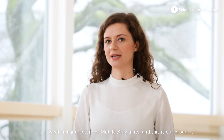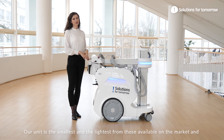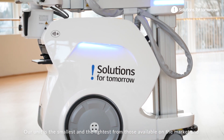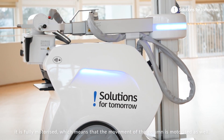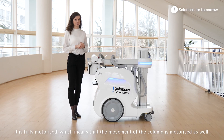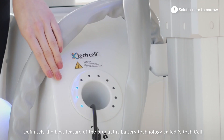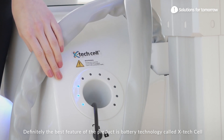Solutions for Tomorrow is a Swedish manufacturer of mobile X-ray units, and this is our product. Our unit is the smallest and the lightest available on the market, and it's fully motorized, which means that the movement of the column is motorized as well. Definitely the best feature of the product is the battery technology called X-TechCell.